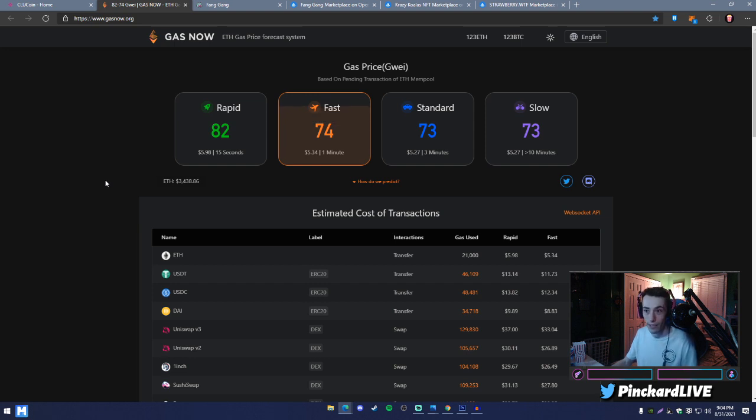If you go to gasnow.org you can see real-time gas prices. Ever since the last fork in Ethereum, gas prices have been pretty high. As Ethereum 2 eventually rolls out, gas fees should gradually get better. There are four different numbers on the site — the ones you really need to pay attention to are 'fast' and 'rapid' whenever you're making a transaction on the Ethereum network.